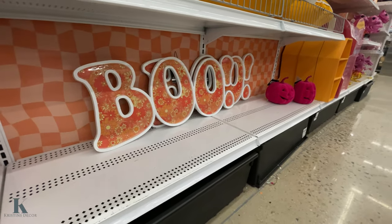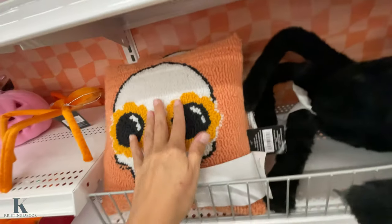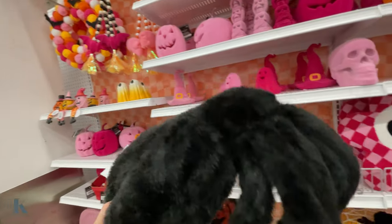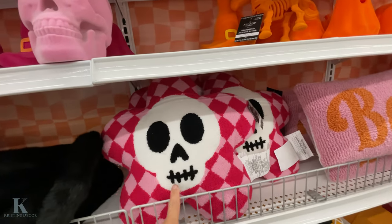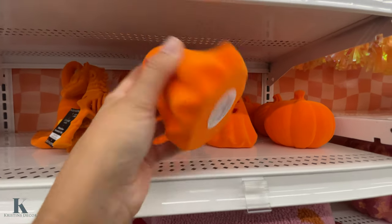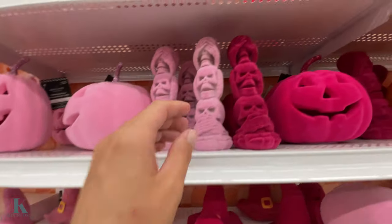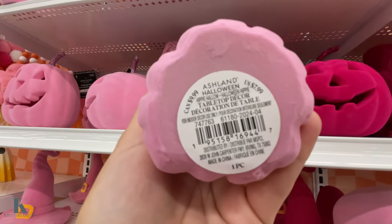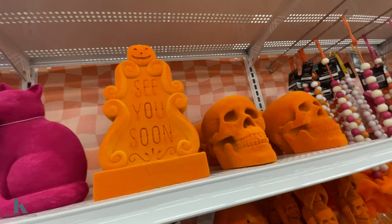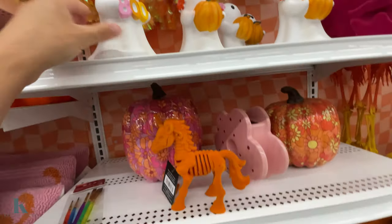They got the groovy boo — these are fun. This is really hard though; it feels like a carpet, but it's $25. They got the big spider. They have this pillow. They have the cute little tiny ones — these ones are $10. They have a little unicorn and the pink one. I like this — so it's $10. And they have the tombstones. This adorable little ghost.